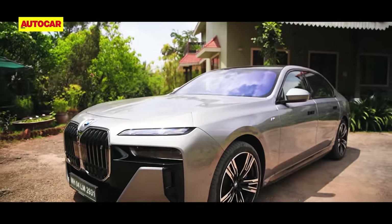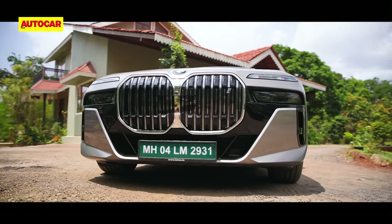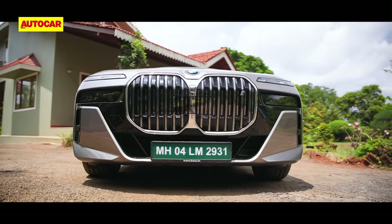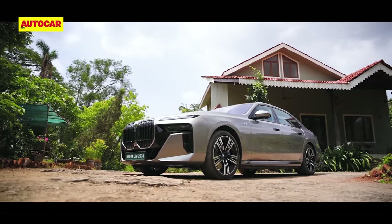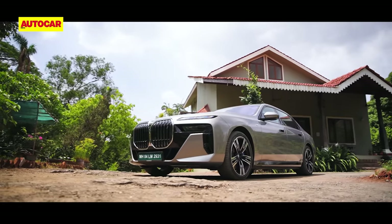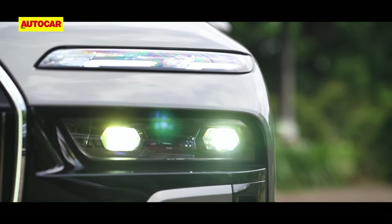Just check that front end — split headlamps on a BMW, and an even larger iteration of that ever-growing kidney grille. The designers have clearly thrown the style template out of the window to come up with the most rad-looking BMW limousine of all time. Love it or hate it, you just can't ignore it.